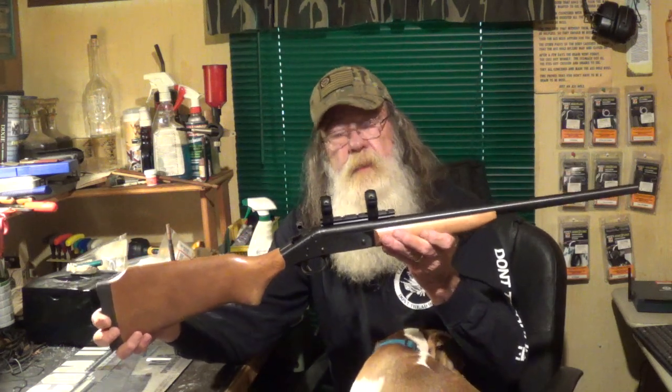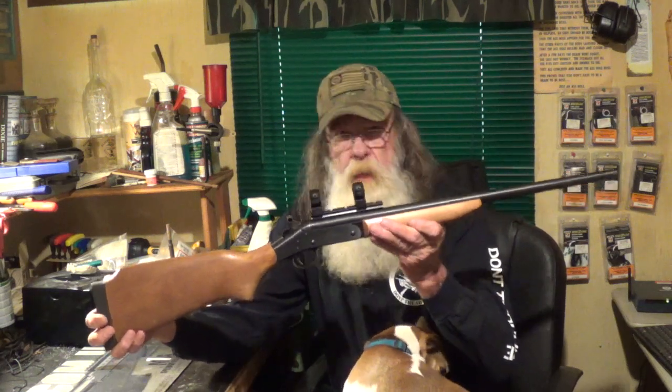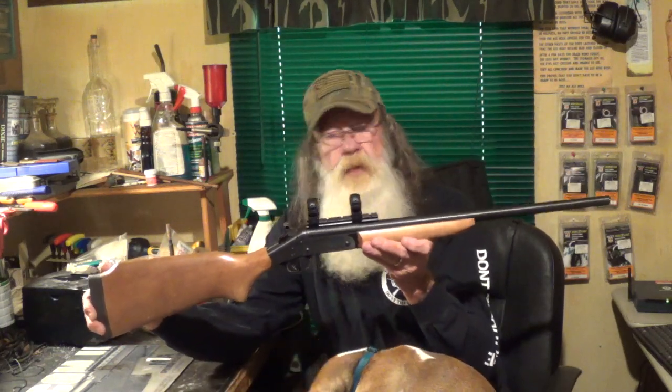They were made in 17 HMR all the way up to 500 Smith & Wesson, including the .45-70 Government. They are just a very, very utilitarian gun.